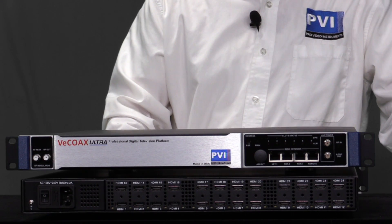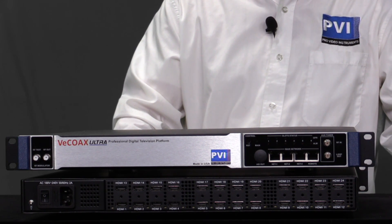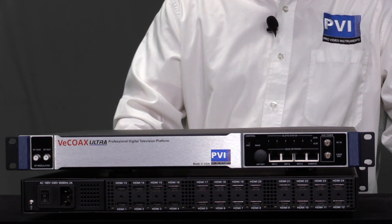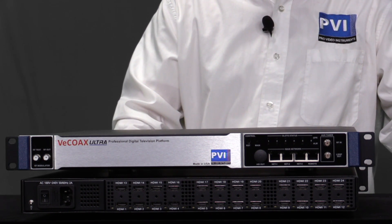Installation is quick and easy. Simply connect up to 24 HDMI sources to the unit, then connect the unit to your TVs via the existing coax cables. Soon you will be watching 24 HD channels on your TVs.